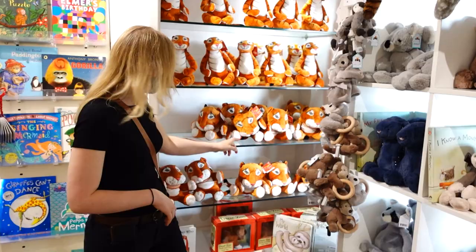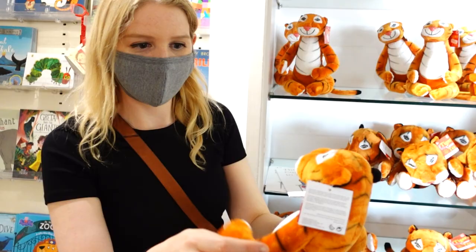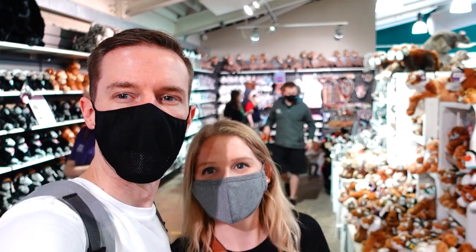We're just having a look in the gift shop — you can't visit a zoo without going in the gift shop. It is certainly big and there's plenty of choice. The selection of soft toys here is incredible — there are so many.